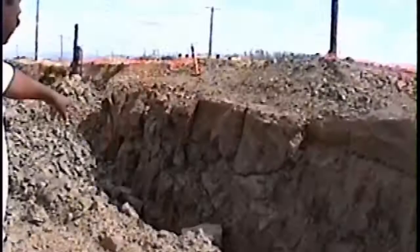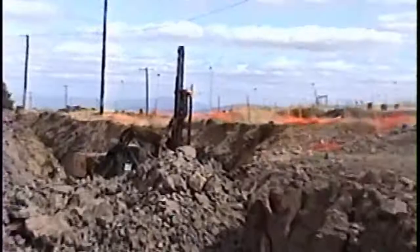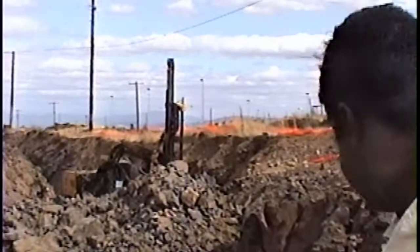Look at down here — this is where they have a drill. They use that track drill machine over there. That machine — you can see the rod, the rod is spinning and it's drilling down. Once they drill down to such a depth, then they actually drop dynamite sticks down.